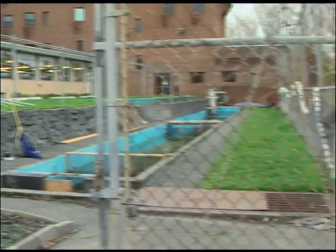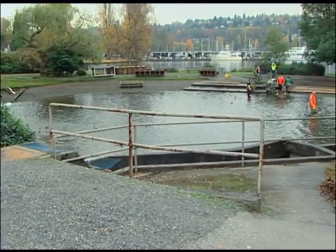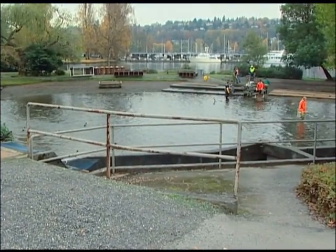We have Chinook and Coho salmon. We open the pond the first week of October, and usually the run is over by the first week of December. The salmon homing pond is next to Portage Bay, down behind the UW Medical Center. It's a popular place in the fall.